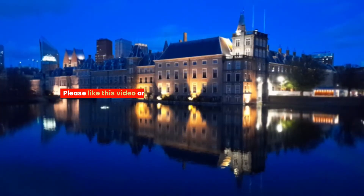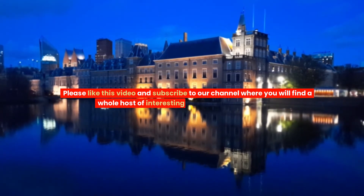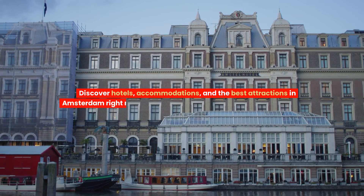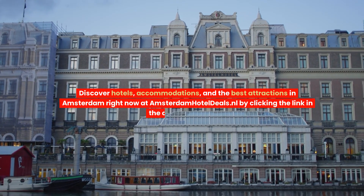Please like this video and subscribe to our channel where you will find a whole host of interesting videos about Amsterdam. Discover hotels, accommodations, and the best attractions in Amsterdam right now at amsterdamhoteldeals.nl by clicking the link in the description below.